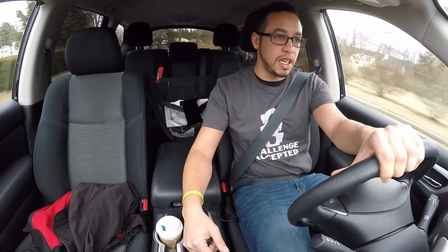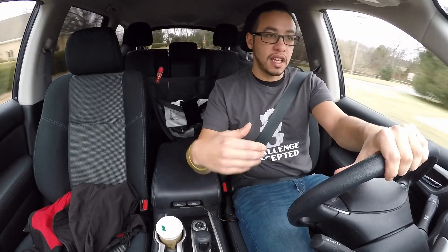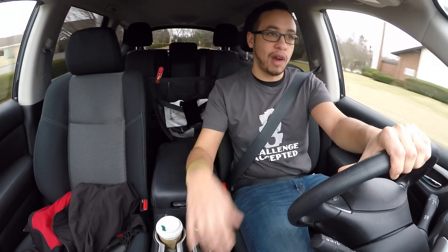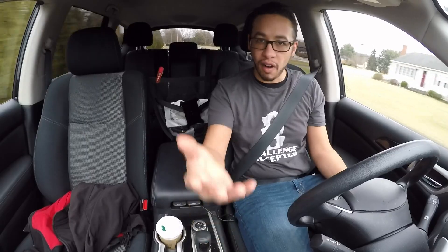I mean, it's just a nice place to be. Even the back seats — there are vents back there, there's plenty of space, the seats can move a little bit and go backwards. I'm pretty sure even a medium-sized dog could fit back there.